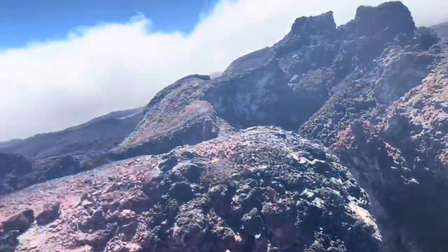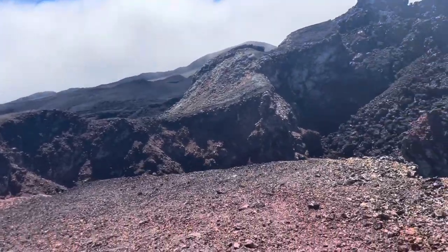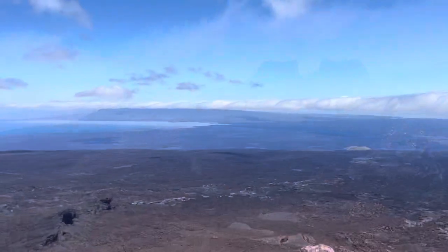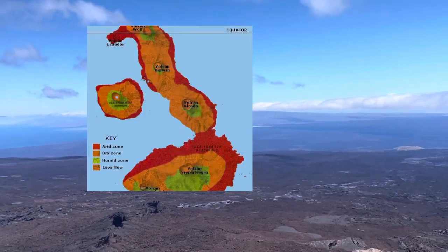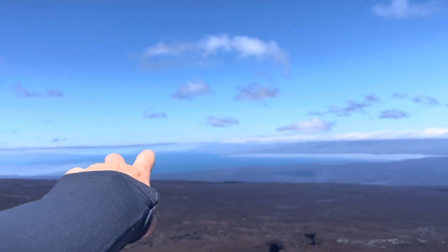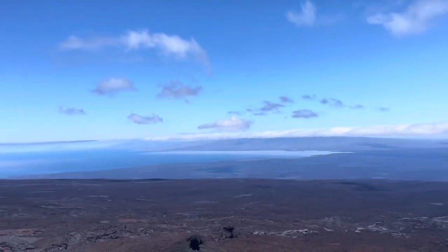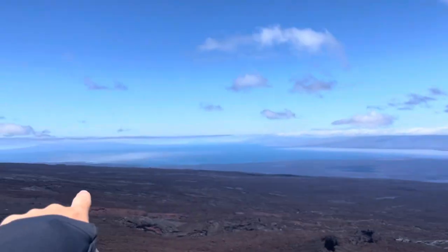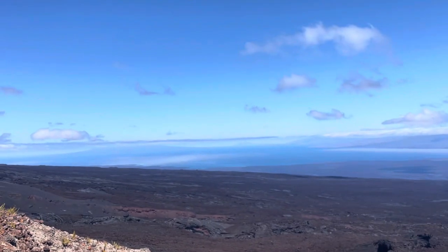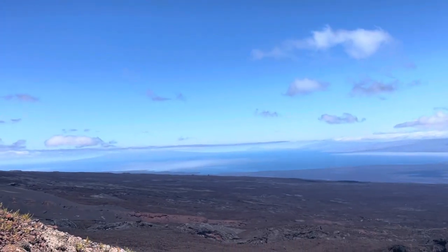Here I was explaining how Volcan Chico gets its name because it's lots of little volcanoes that all collapsed in on each other. If you look at Isabela Island it's the shape of a seahorse, because it's made up of loads of volcanoes - there are five volcanoes that make up the whole island. That lower-looking bit is from the last eruption in 2018, and over there is Fernandina Island.